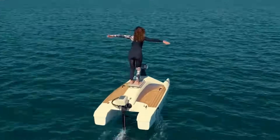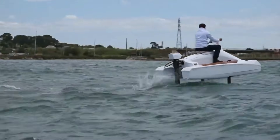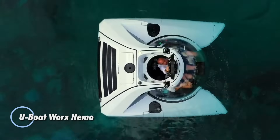Starting at around 349,990 euros for the single-seat model, the 100F delivers a futuristic ride in a compact package. For anyone looking for quiet, eco-friendly fun on the water, the Overboat 100F is a small but remarkable step forward.